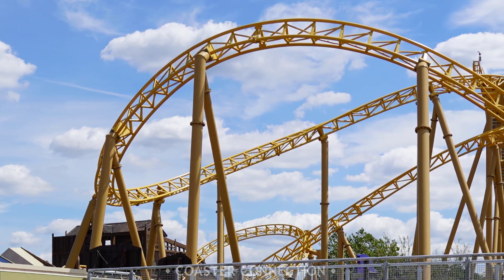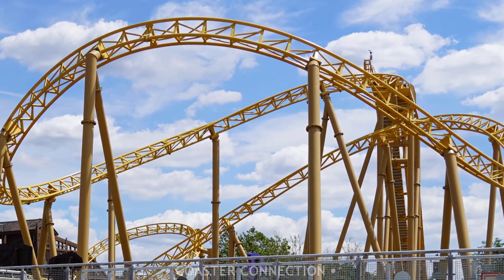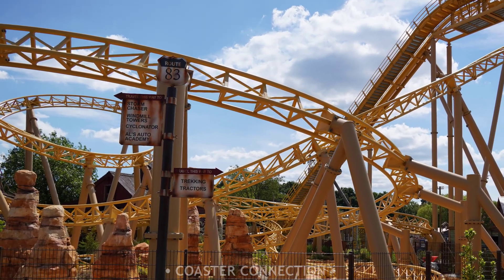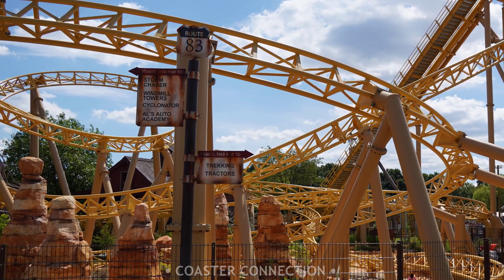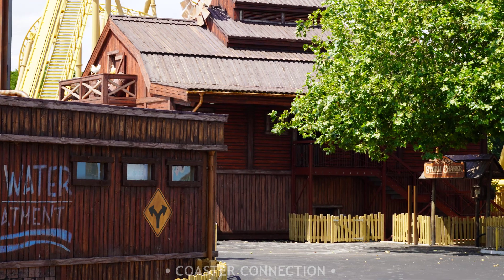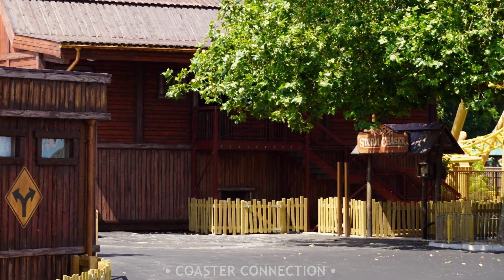Storm Chaser is the new spinning roller coaster opening with the land, and it was so close to doing its first test run just before lockdown happened. Both of the roller coaster trains are now on site, and from what I've heard, testing should hopefully start to happen within the next few months. Since my last update, the entrance sign for the coaster has been installed.